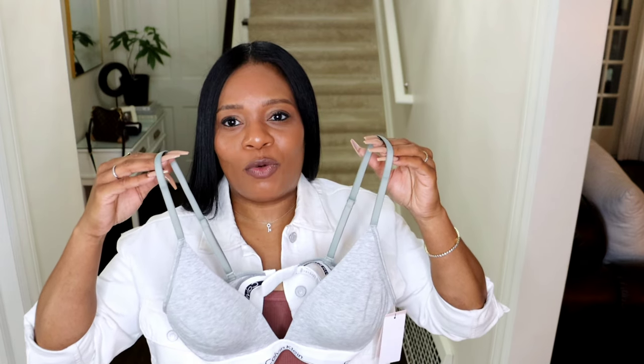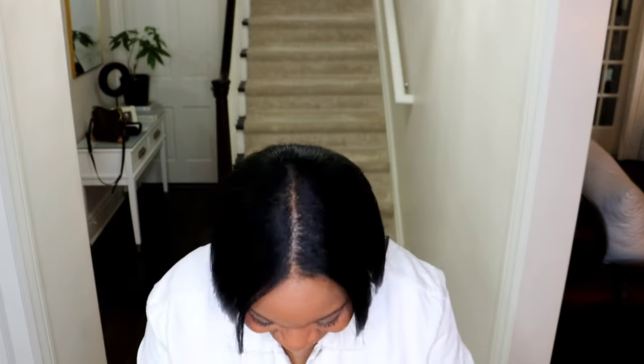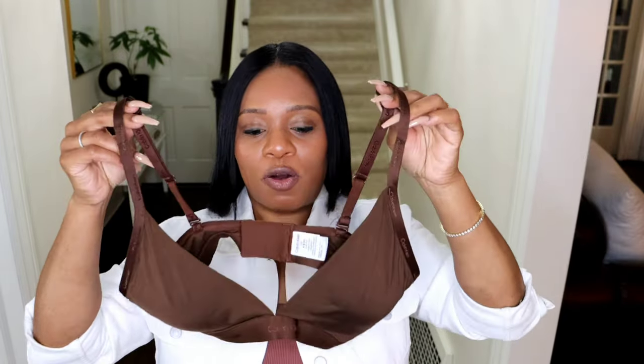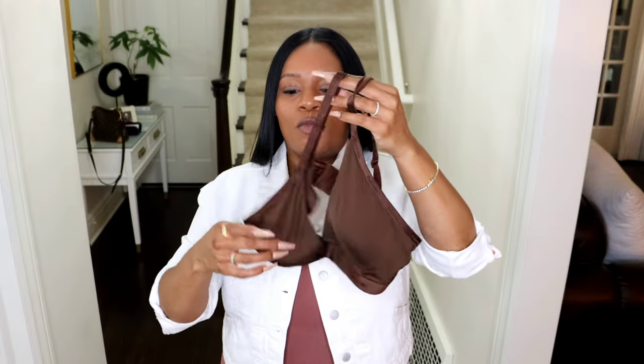I've been wearing Calvin Klein undergarments for maybe the last year, year and a half. The Calvin Klein website was actually running a sale and I bought some things, I loved them, so I bought some more. I've kind of been transitioning a lot of my undergarments to Calvin Klein. This is another Calvin Klein undergarment — it's a literal chocolate brown. It goes so well with the dresses I just purchased, the color palette. I also have this triangular bra in a tan. This one is more elegant, a little elevated — more of a satiny feel — and it does have Calvin Klein written across the band.